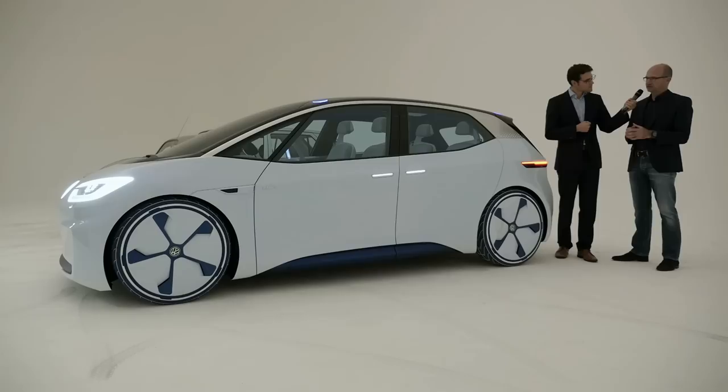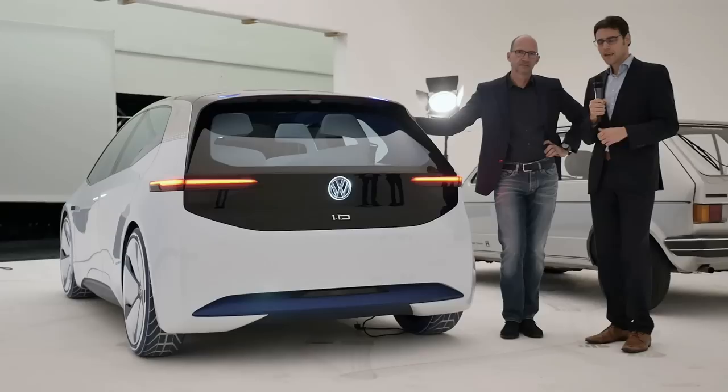Volkswagen is about functionality and packaging — coming up with a concept that is well thought out. The wheels have been moved to the outermost points allowed, which leads to a very large interior. We feature the interior space of a Passat on a footprint that is smaller than a Golf — that is what I would call a customer advantage.